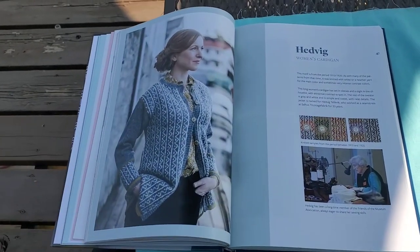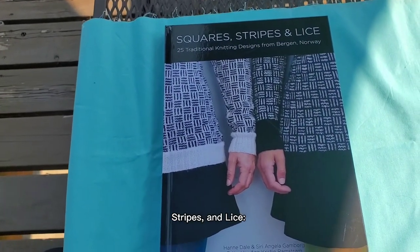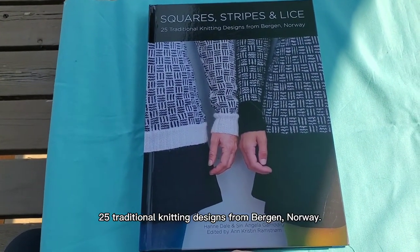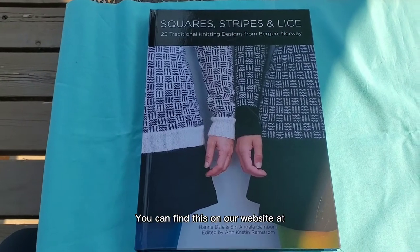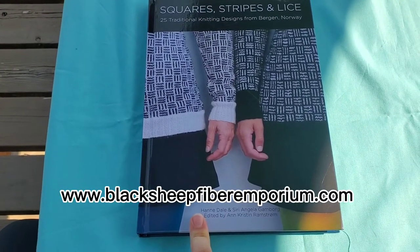Look at this one. Once again, this is Squares, Stripes, and Lice: 25 Traditional Knitting Designs from Bergen, Norway. You can find this on our website at BlackSheepFiberEmporium.com.